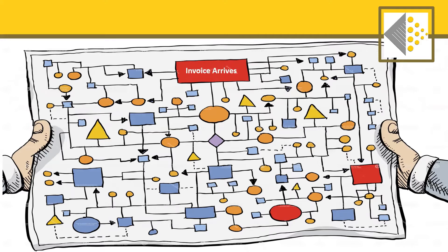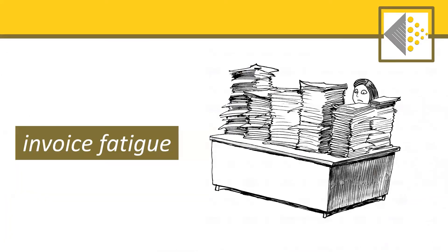Now back to that single solitary invoice. Think again of everything that goes into managing, organizing, and paying that one invoice — and now multiply it by the thousands and thousands of invoices you receive each year. This desk might feel a bit too familiar to you.